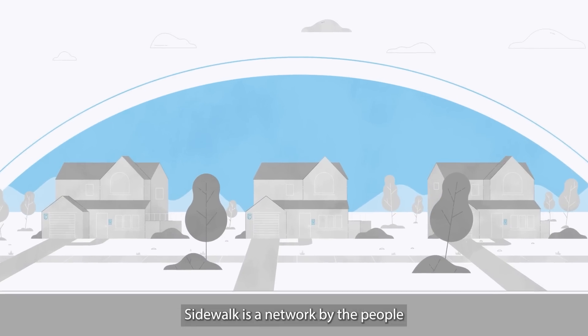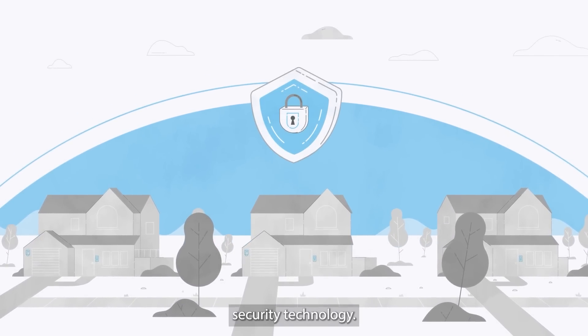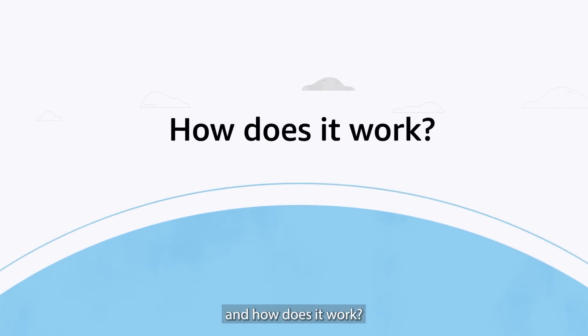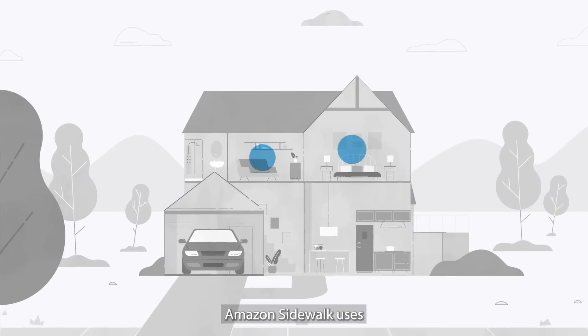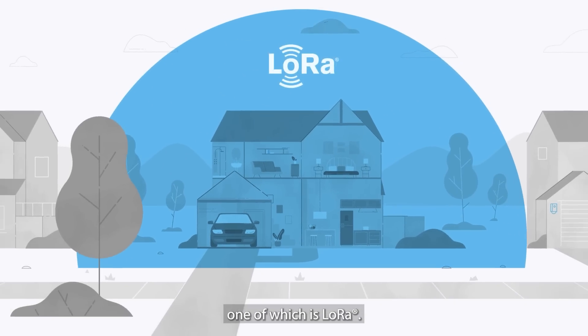Sidewalk is a network by the people, for the people, made safe by the latest in internet security technology. So what does that mean and how does it work? Amazon Sidewalk uses a variety of wireless technologies, one of which is LoRa.